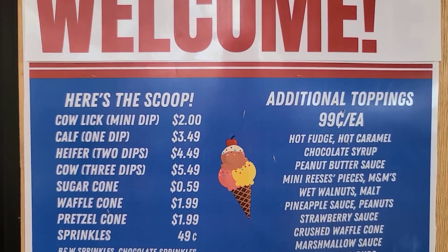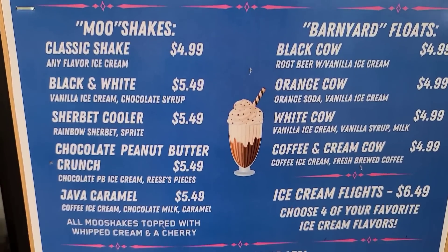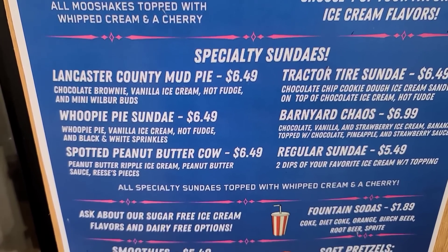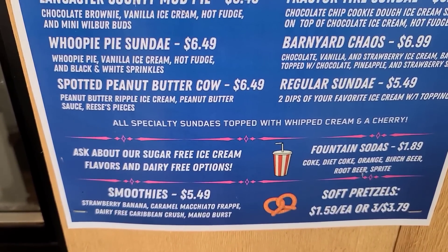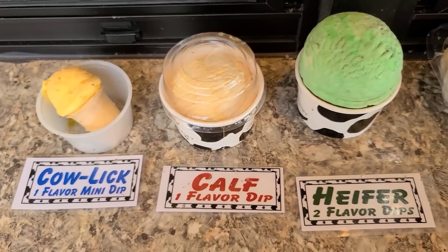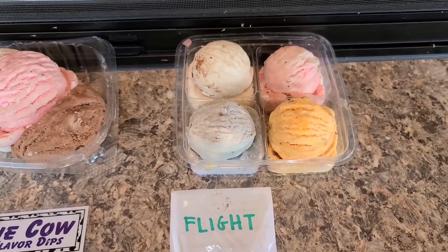Now the first menu we showed you didn't have the prices, but here they are. If you want to see them, you can just pause. Ice cream flights — you can choose four kinds. There's the sundae prices, the sodas, the soft pretzels, and the smoothies. Here are the different sizes: cowlick, calf, heifer, cow. And here's what you get if you get the flight.